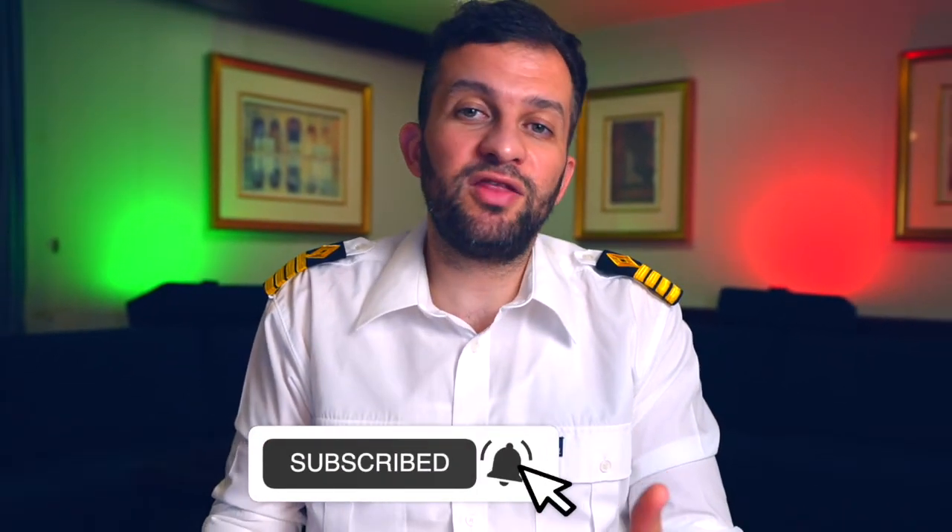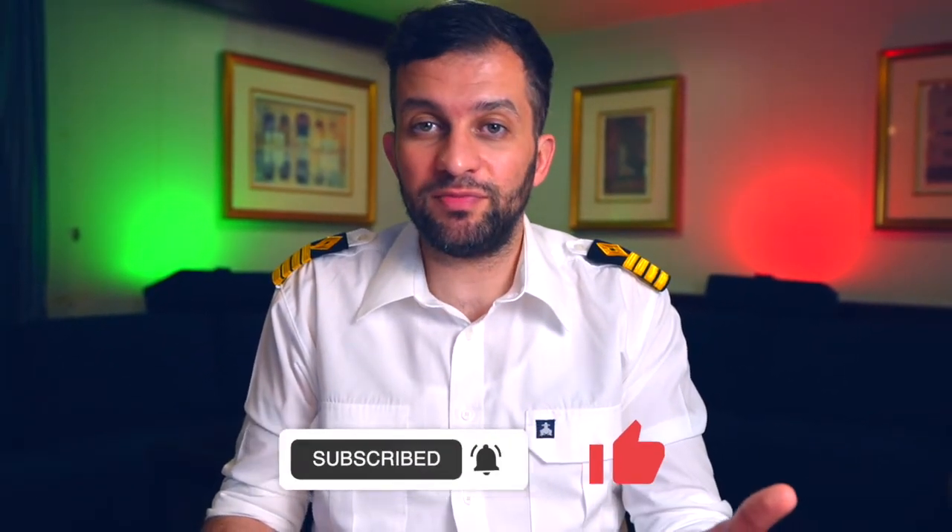Post-loading meeting: a representative from the terminal, the customer, and the ship's captain sign the loading documents in order to clear the ship for sailing. Future videos will explain each step in detail. If you haven't subscribed yet, please do so and like the video. Thanks for watching and see you next week.